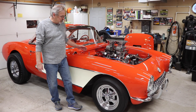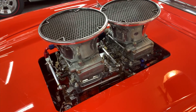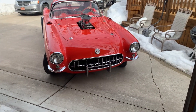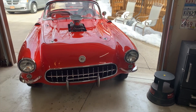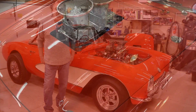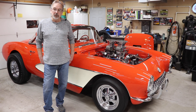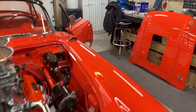My name is Tommy Kirkland. This is my 1957 Corvette. In high school, every kid wants a cool car, and unfortunately my first car was not a cool car.